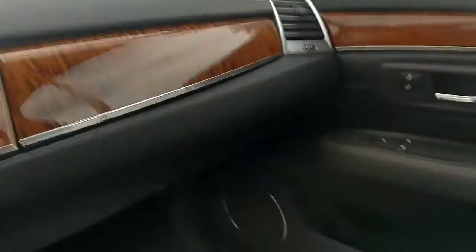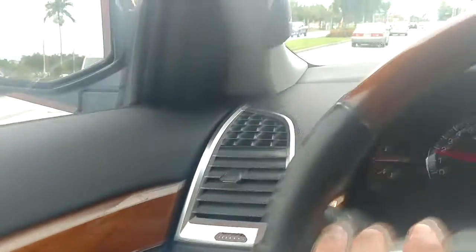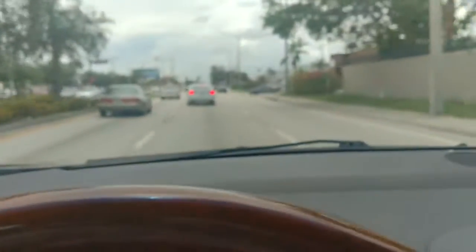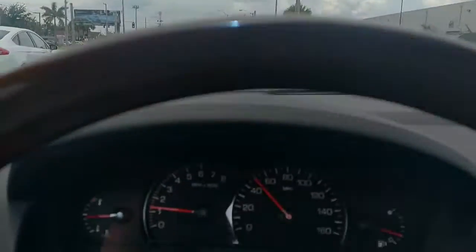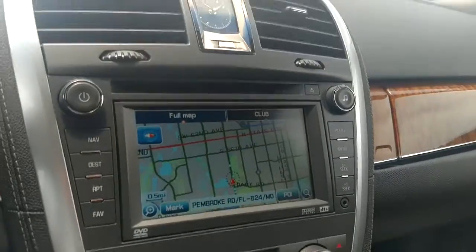Nice black leather interior, Bose radio. Drives nice. Let's go out and look at it from outside quick. Cold air conditioner.